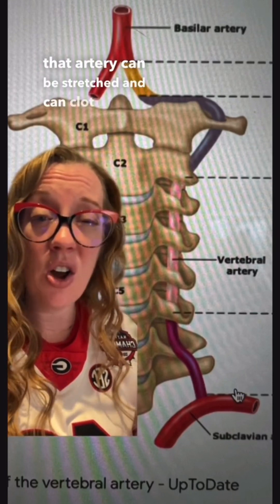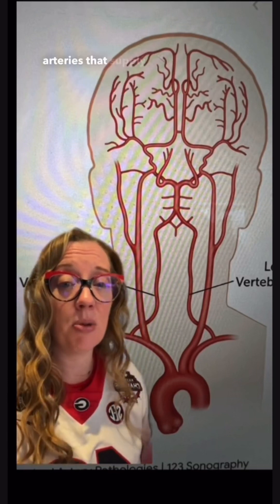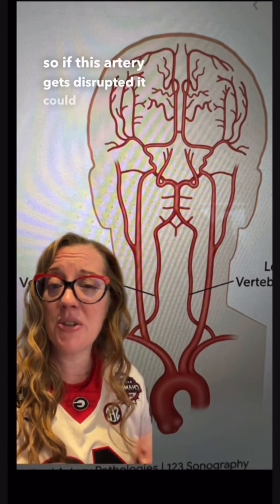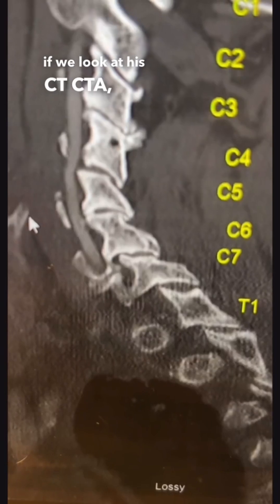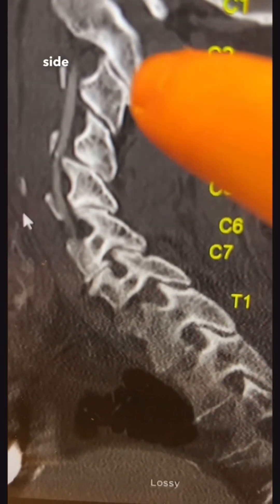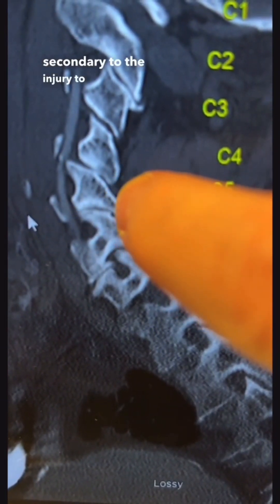Basically, that means the artery can be stretched and can clot off and cause a stroke. The vertebral artery is one of the main arteries that supplies the back part of our brain, so if this artery gets disrupted it could potentially cause damage to the brain as well. Looking at his CTA, you can see the vertebral arteries traveling here, and on this side you can see where that vertebral artery is compressed secondary to the injury to his cervical spine.